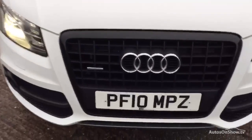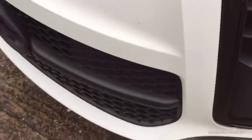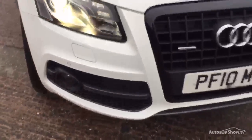There are a few small chips on the bonnet and bumper. There's one there that's been touched in. A couple down there as well — very tiny.